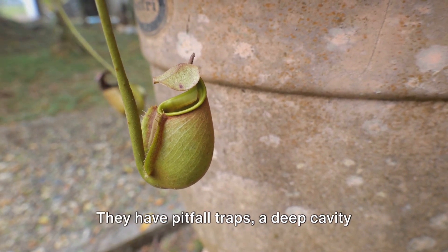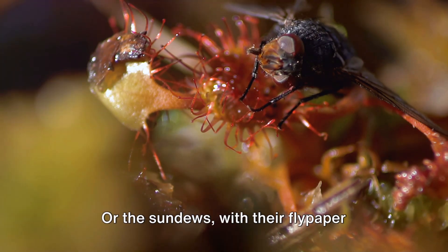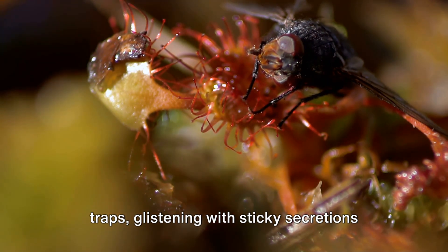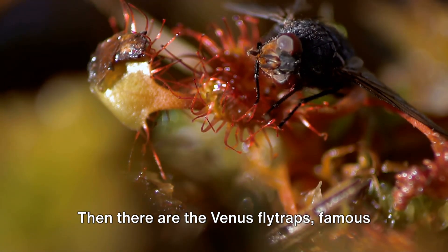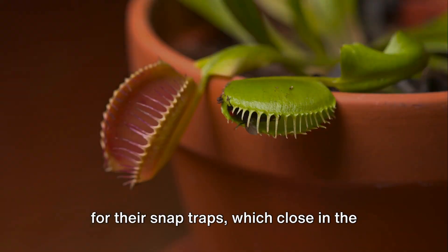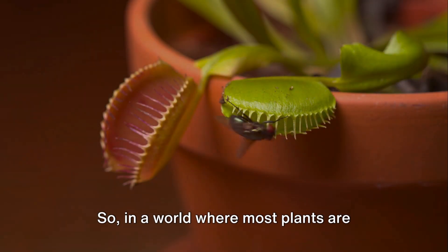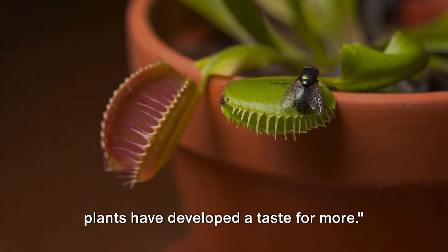Take the pitcher plants, for example. They have pitfall traps — a deep cavity filled with digestive liquid. Or the sundews, with their flypaper traps, glistening with sticky secretions that insects find irresistible. Then there are the venus flytraps, famous for their snap traps, which close in the blink of an eye. So, in a world where most plants are content with photosynthesis, carnivorous plants have developed a taste for more.